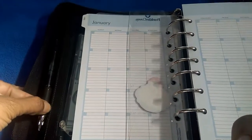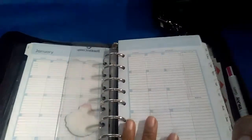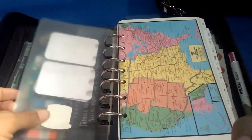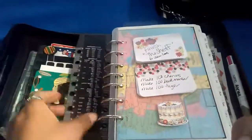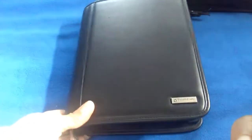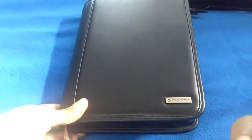Please subscribe, like, or comment on this video if you like. That's it — hope you enjoyed looking at my planners. Have a great day, everyone!